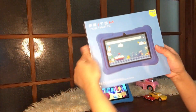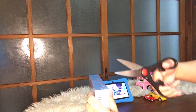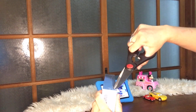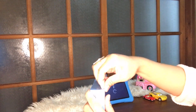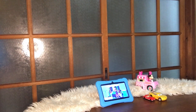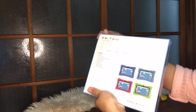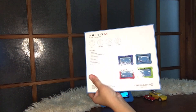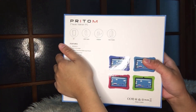This is the other one — still sealed. I can't find my cutter, so I'll just use scissors instead so we don't waste time. The name of this tablet is Pritom — a 7-inch kids tablet.